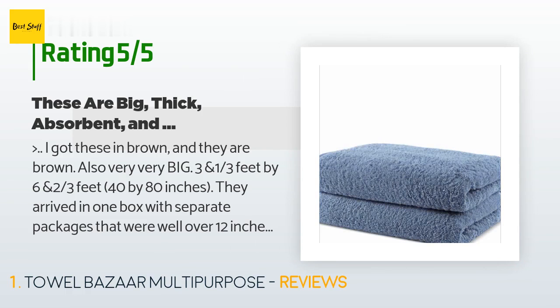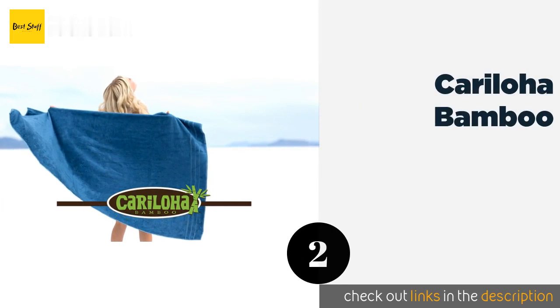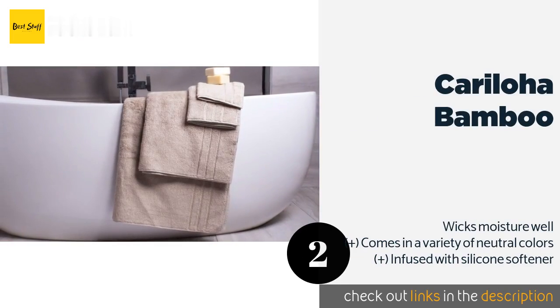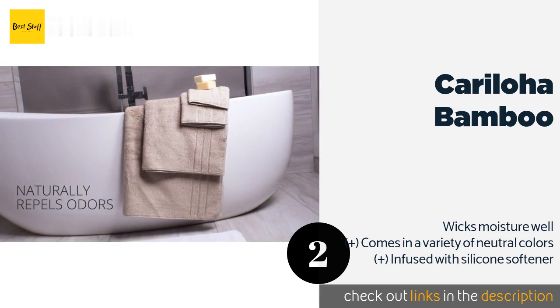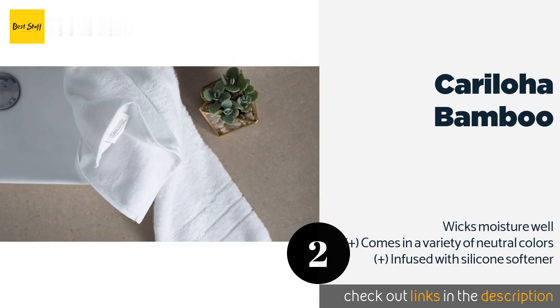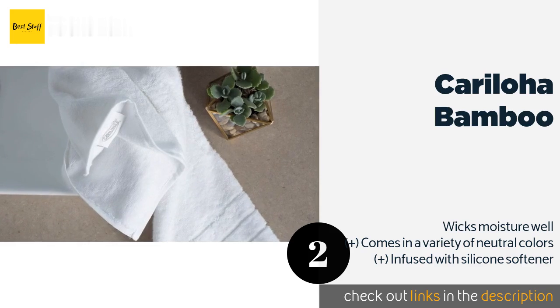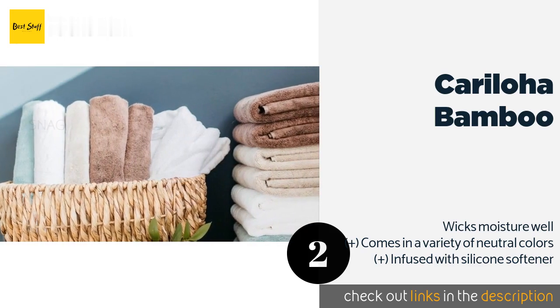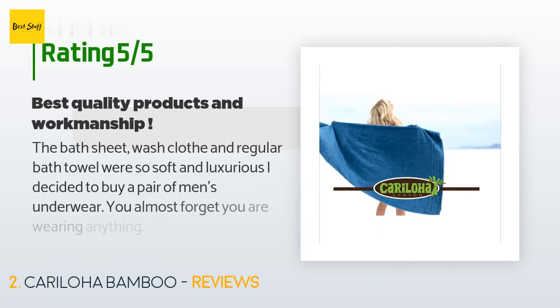The number two is Caraloja Bamboo. Viscose fibers interlaced with combed Turkish cotton make the 40 by 70 inch Caraloja Bamboo extraordinarily lightweight and silky, providing ample coverage and absorbency for beefy bodies and curvaceous figures that doesn't weigh you down. The price is approximately $44, and this product is rated 3.9 stars from 232 customer reviews.